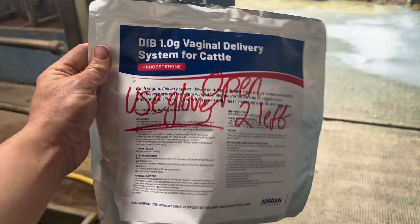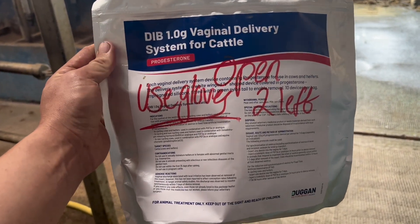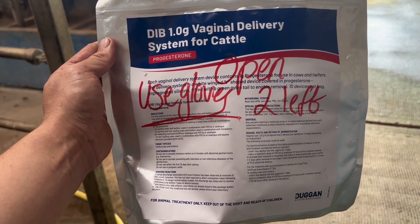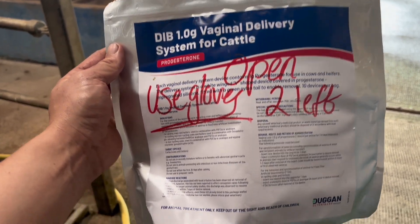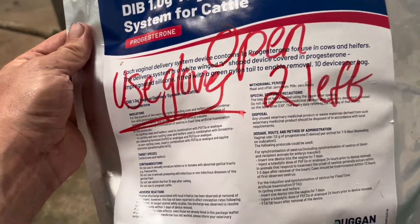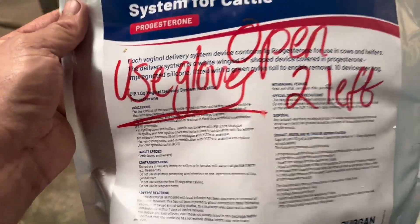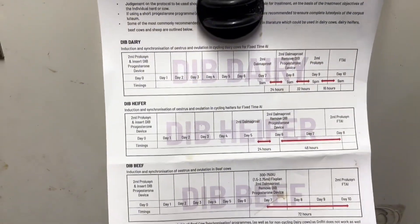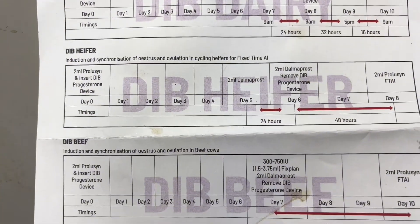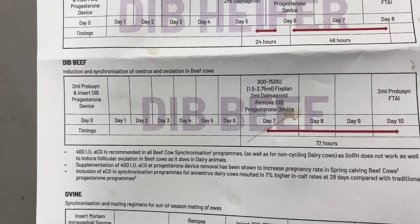Here are the DIBs or CIDRs that you would use on cows that aren't cycling, or if you want to synchronize them. I picked this up from Clashmore Veterinary, Valley Duff, and they've given me a program as well — here's the program for your dairy cows, your heifers, and your beef animals.